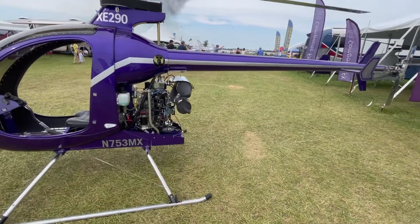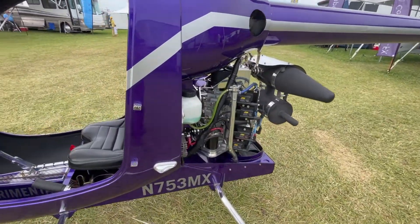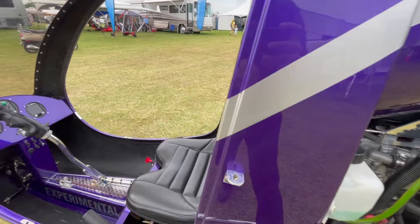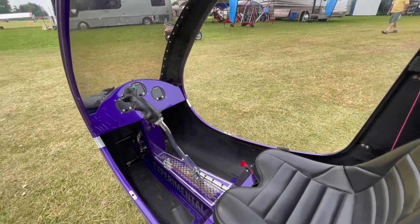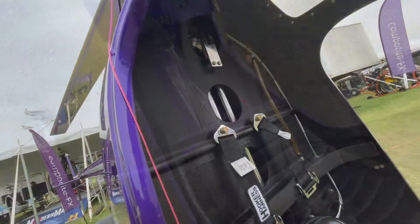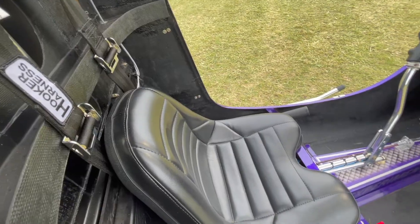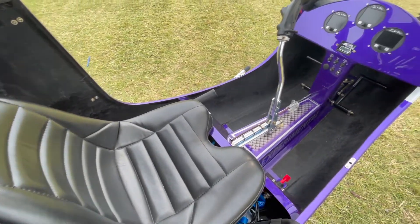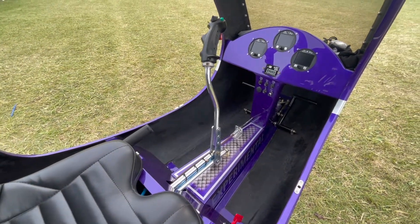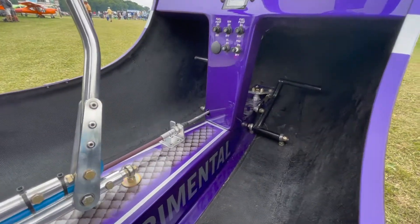Check with the company, of course — we'll provide the link again at the end of the video. But a Part 103 aircraft can start as a kit for only $42,000, and yes, they do offer builder assistance in their Trenton, Florida facility. The XE model with the turbine engine in kit form could be assembled for as little as $60,000 to $70,000. That's pretty amazing.